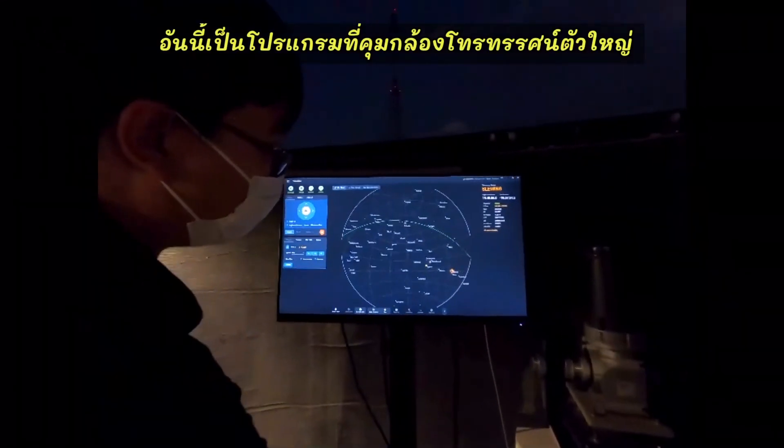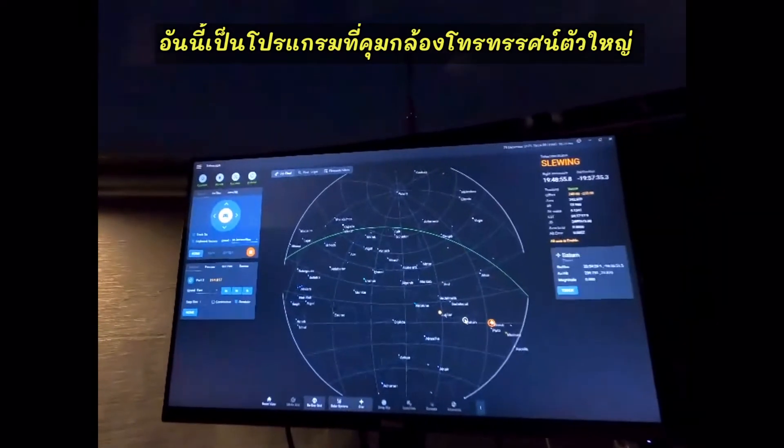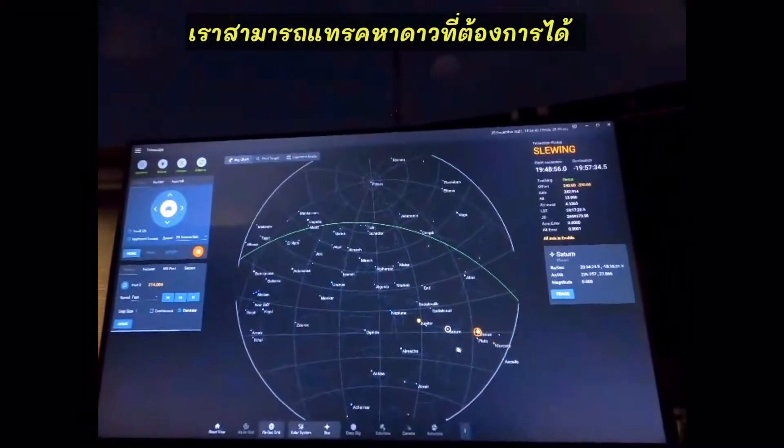This program is used to control the telescope to track stars and follow that star.